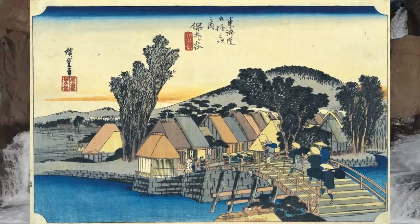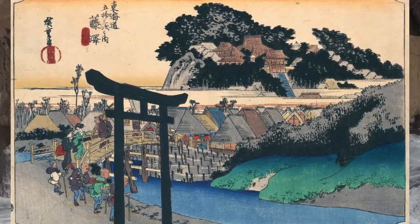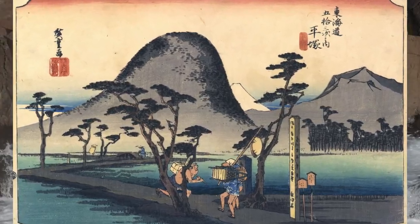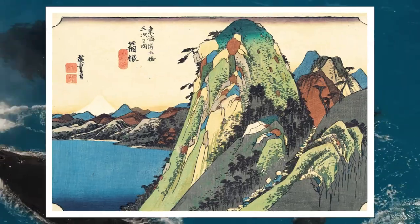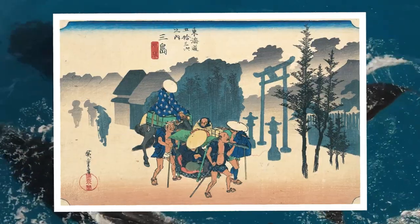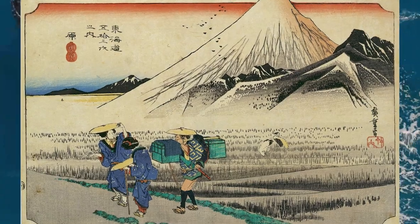In 1831, marking the 20th year since his debut, Utagawa Hiroshige, already 35 years old, released a series of woodblock prints titled Meisho Edo Hyakkei, 100 Famous Views of Edo. Choosing familiar landscapes of Edo and its vicinity as his subjects, Hiroshige vividly captured Edo as the eastern capital in contrast to Kyoto, showcasing his brilliant color sense. Although comprised of only 10 prints, Meisho Edo Hyakkei received high praise, playing a pivotal role in defining Utagawa Hiroshige's direction as a master of landscape prints.